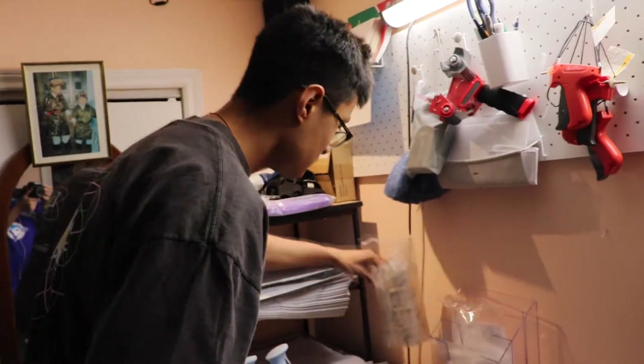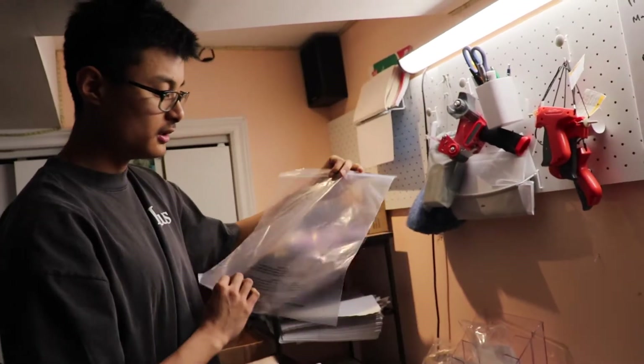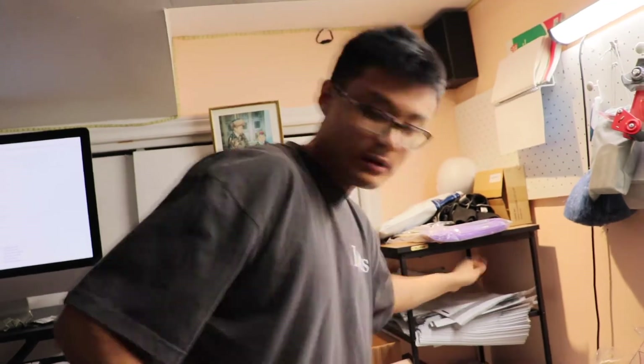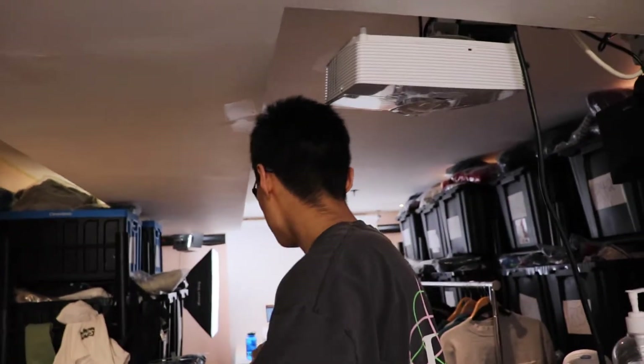Beside that is all our shipping supplies — we got tape, poly mailers which we put all our items in, and these reclosable bags that we put all our clothes in after we list. We put it in here, put it into storage, then we put it in the poly bag — just a three-step thing. Last but not least, business cards — can't forget about that. I got these from Vista Print, and all the shipping supplies are from Uline.